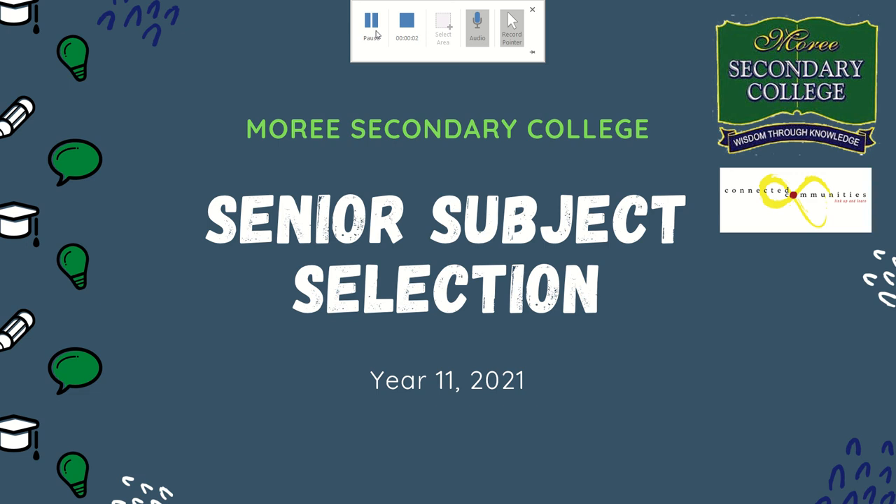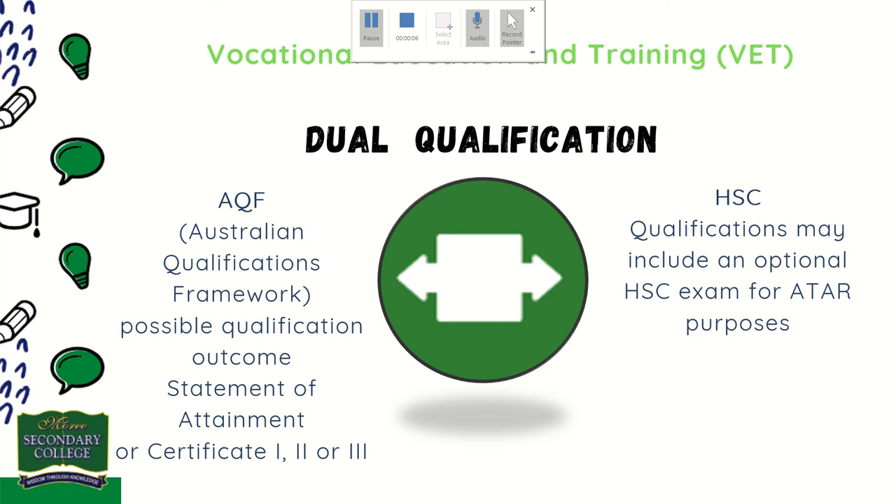Welcome to the subject selection information for our VET courses run at Moree Secondary College. VET stands for Vocational Education and Training, meaning students undertaking a VET course are working towards a dual qualification — a Certificate of Attainment or a Certificate I, II, or III depending on their course options. The HSC qualification is also available through students sitting the HSC exam for ATAR purposes.